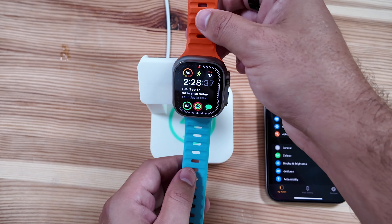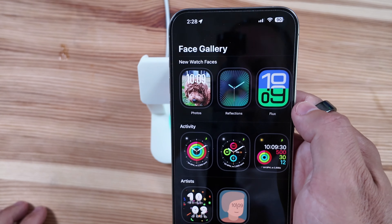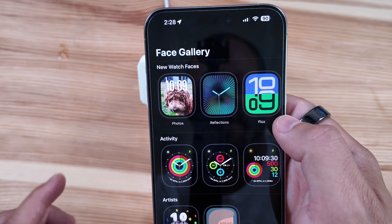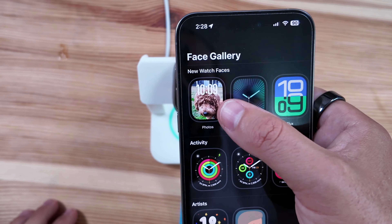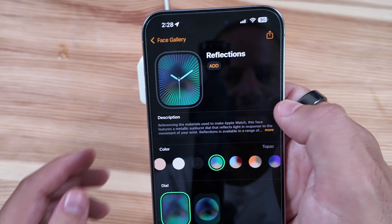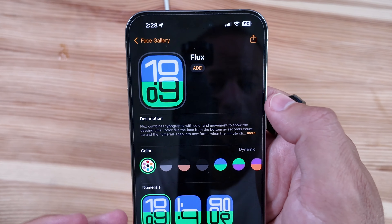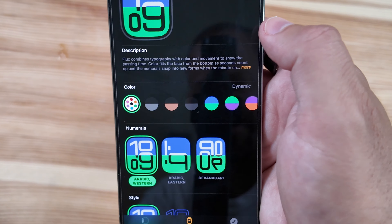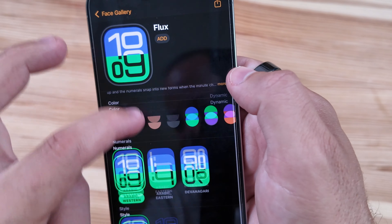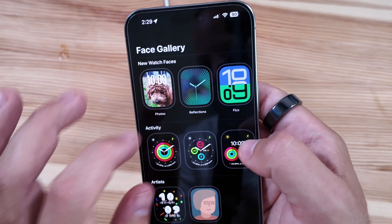One thing I want to call out — I do believe we should get new watch faces, and we do. In our other video on the watchOS 11 full release features, we only had the new AI compilation watch face. Now we have that new Reflections option and Flux. Flux is actually one I'm very excited about — it looks pretty cool. I don't know how people read it quite honestly; it might be kind of weird, but I do like the look of this and the potential different styles. I'm one that likes a lot of complications though, and unfortunately you're not getting those here.